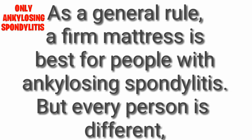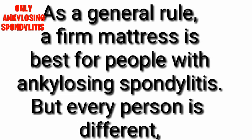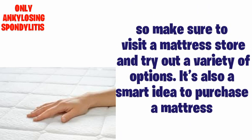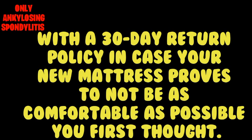As a general rule, a firm mattress is best for people with ankylosing spondylitis, but every person is different. So make sure to visit a mattress store and try out a variety of options. It's also a smart idea to purchase a mattress with a 30-day return policy, in case your new mattress proves to not be as comfortable as you first thought.